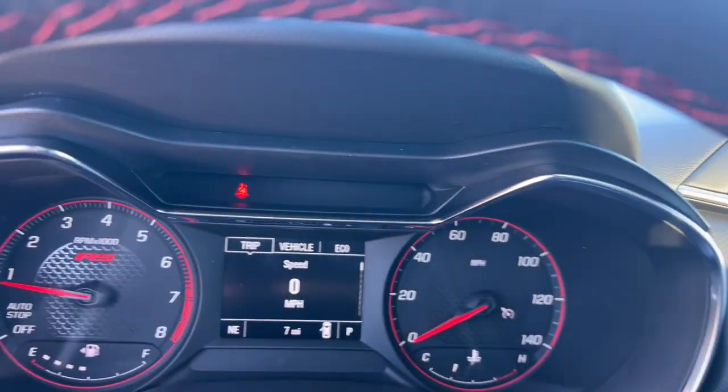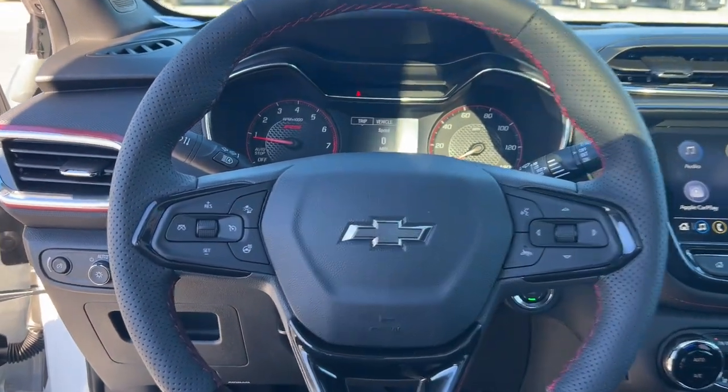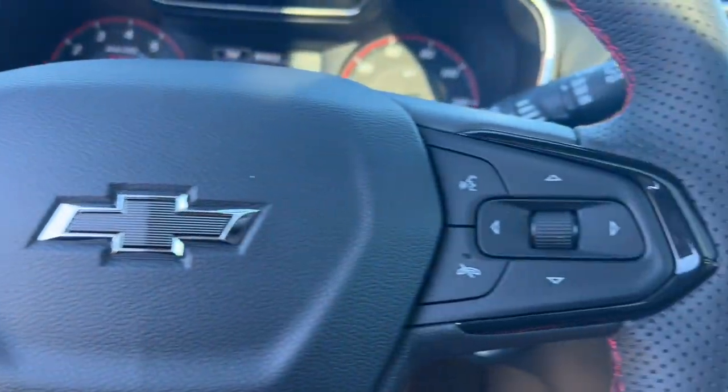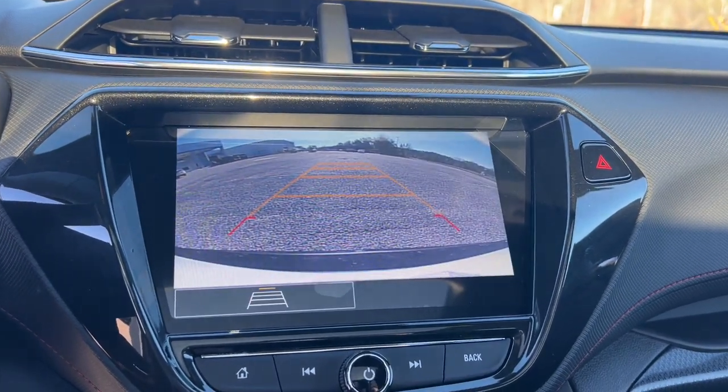These are just some of the great options this vehicle comes with: heated steering wheel, wireless Apple CarPlay and/or Android Auto, touchscreen infotainment system, panoramic roof, lane departure warning, heated driver's seat, hands-free liftgate.